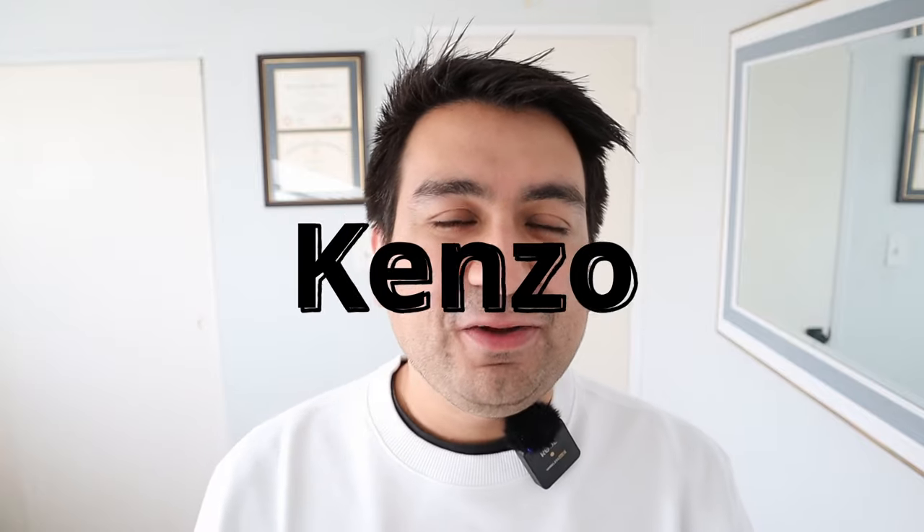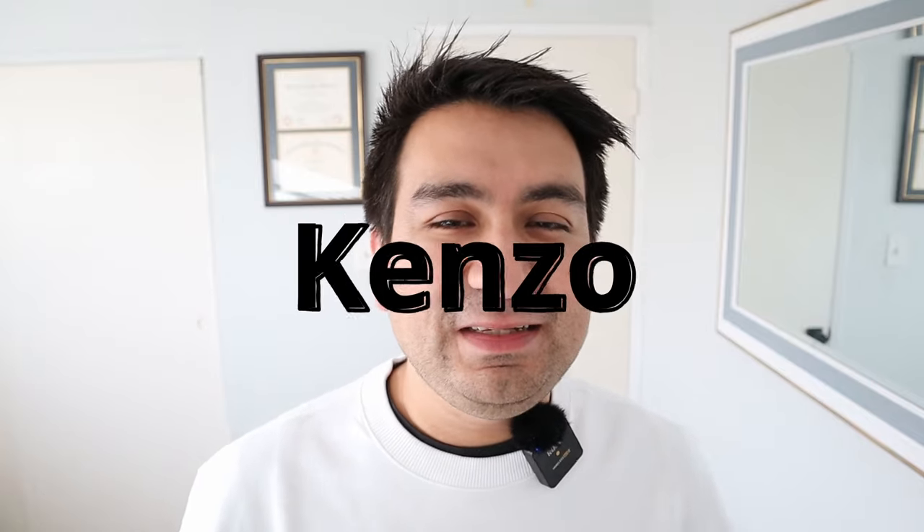Hi everyone and welcome back to my channel. Today we're going to be talking about Kenzo because I recently just bought something from Kenzo. I'm currently wearing it right now — you can see the top part of it. Spoilers, it is a sweatshirt, but we'll get into that in a minute.